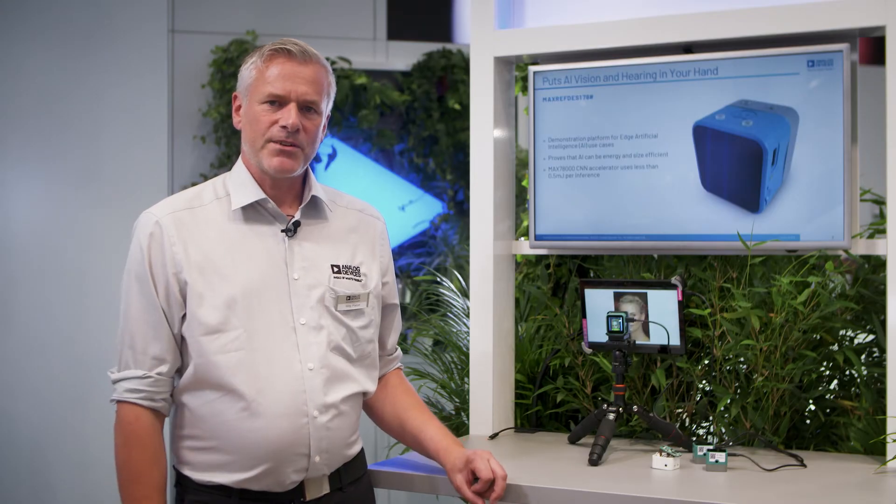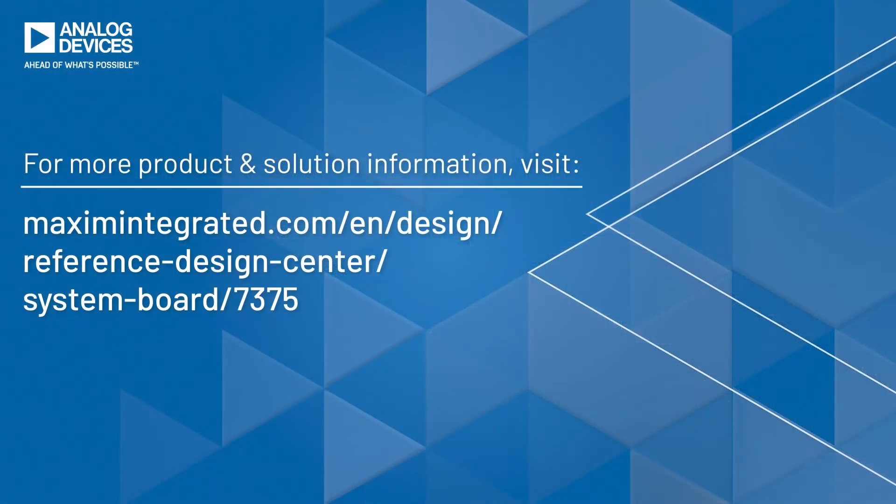You can get more information on our website if you look for the MAX78000 or the MAX78002. Thank you for your attention.